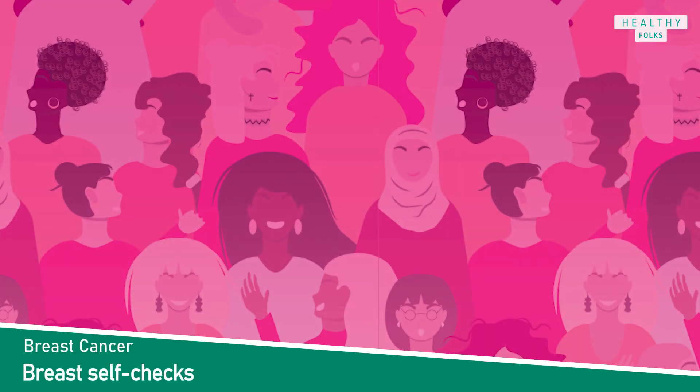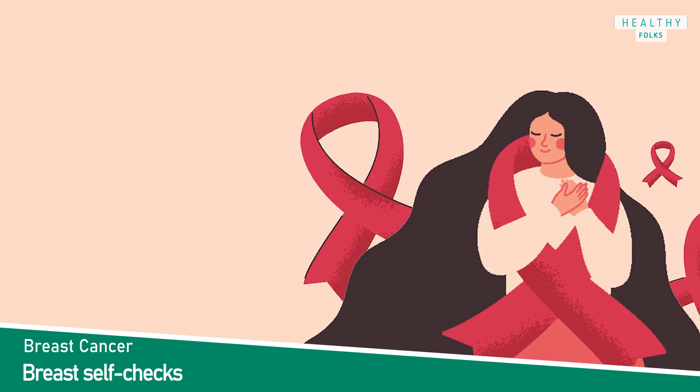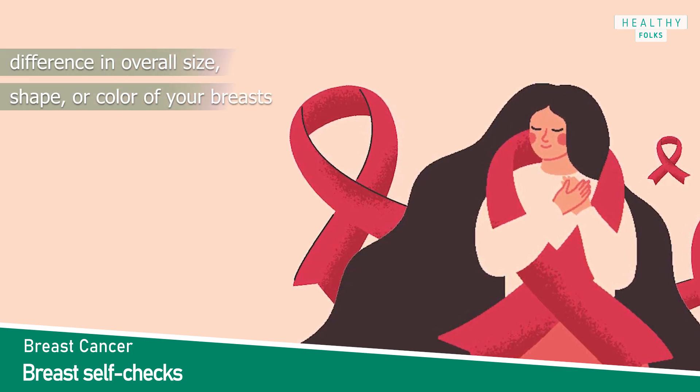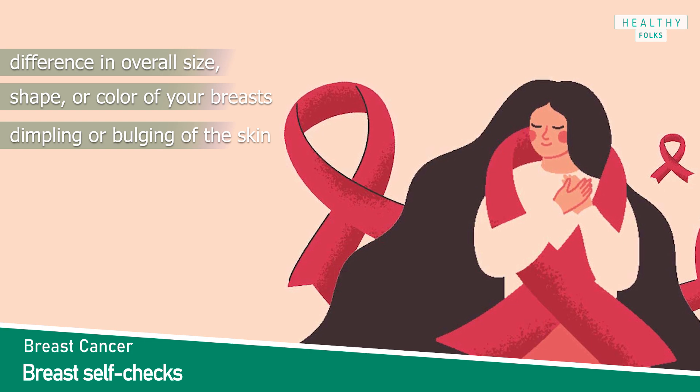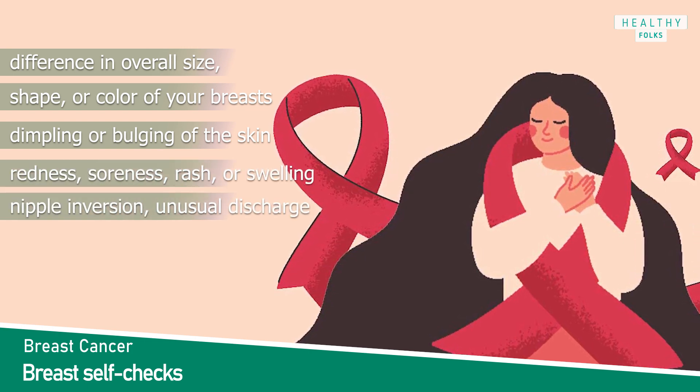How can you self-check your breast? Regular self-checks can help you get to know how your breasts normally look and feel, so you will recognize changes early on. Here is what to look for: difference in overall size, shape, or color of your breasts; dimpling or bulging of the skin; redness, soreness, rash, or swelling; nipple inversion or unusual discharge.